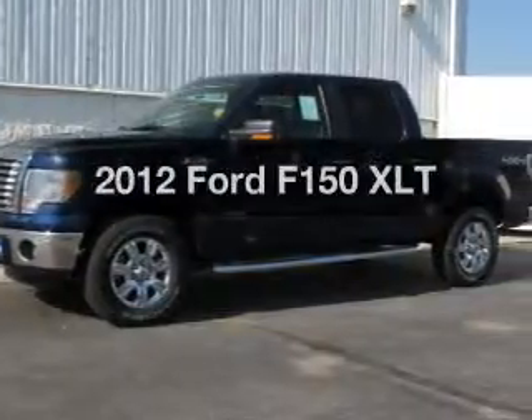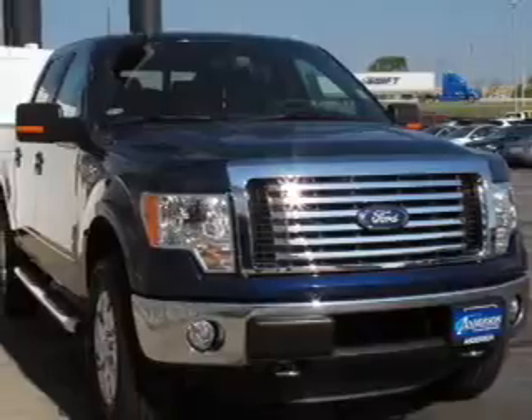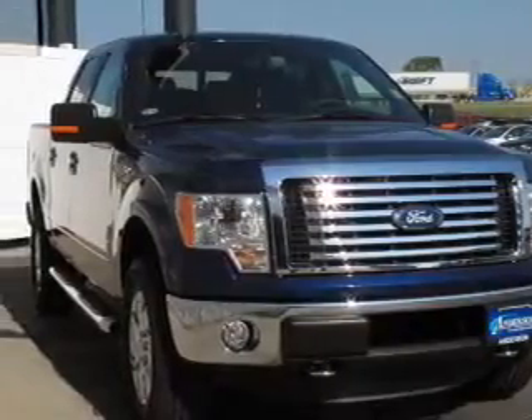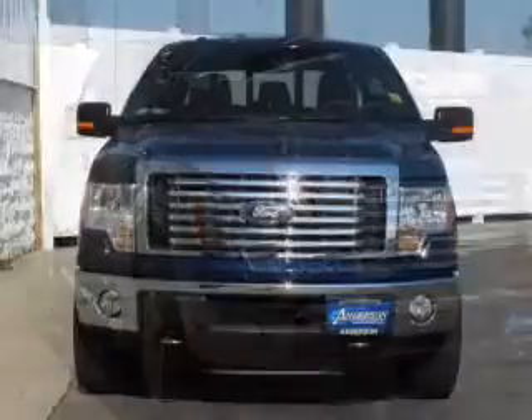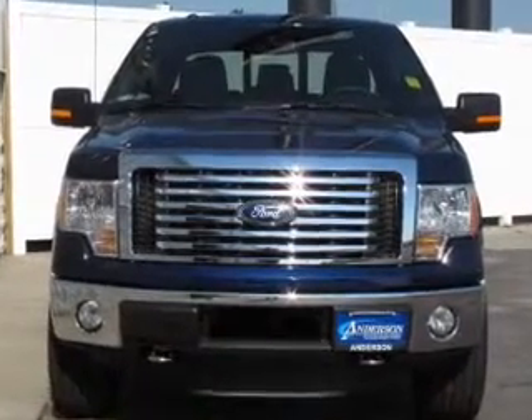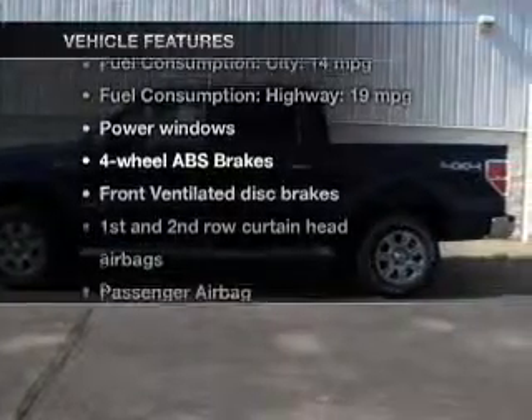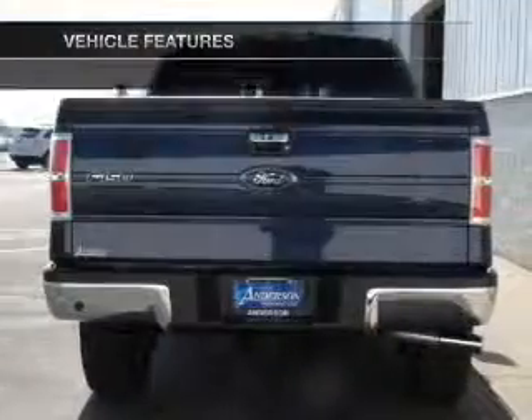If you're looking for an automobile with great attributes, look no further. The powertrain includes four-wheel drive with a reliable six-cylinder engine connected to a smooth-shifting six-speed automatic transmission. Anti-lock brakes help you bring your vehicle to a safe stop. And with these notable features, you won't want to miss out on the opportunity to own this amazing ride.